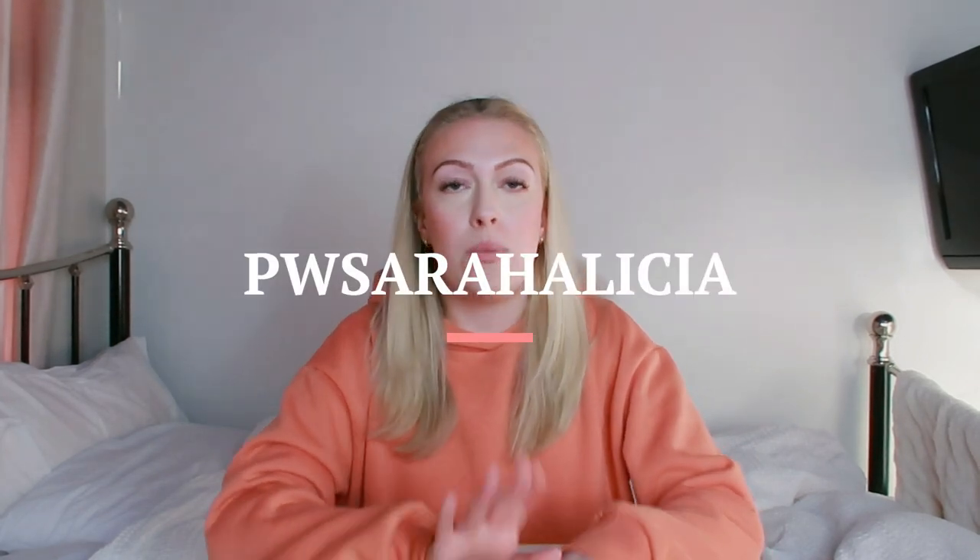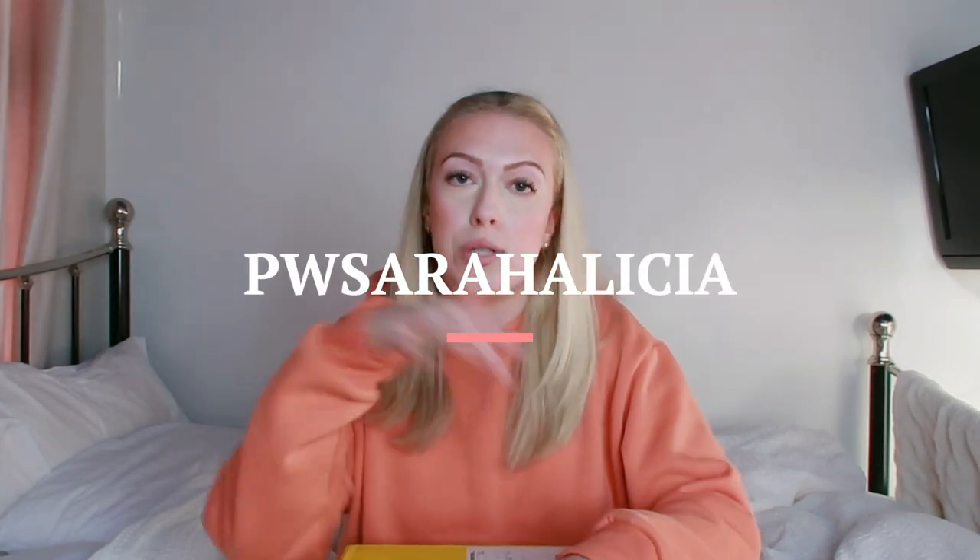Protein World kindly reached out to me and asked if they could send me some products, so of course I said yes. And I do have a discount code from them, so I'll put it up on the screen now and I'll also link it below. I'm just going to jump right in.